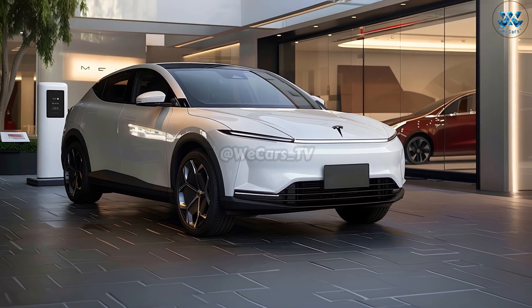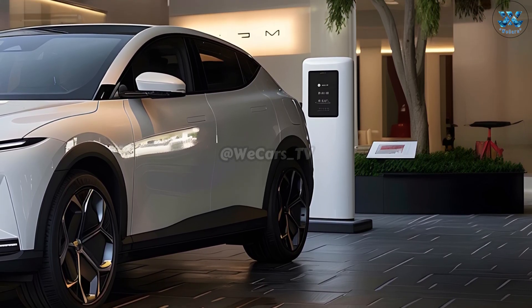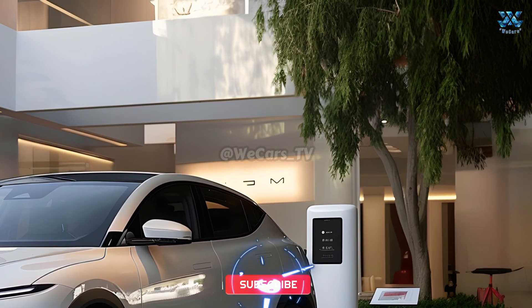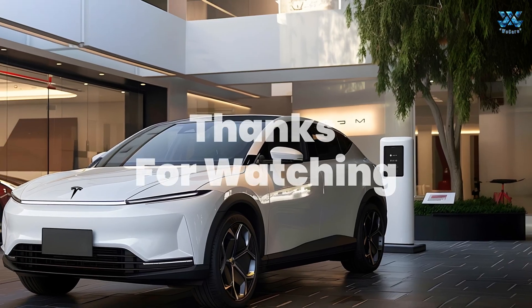After you buy a Model Q, software upgrades are available for a long time and are performed wirelessly. One of the modern benefits of owning a Tesla is the state-of-the-art control system, and you can keep your car in perfect condition without having to go to the showroom. Thanks for watching.